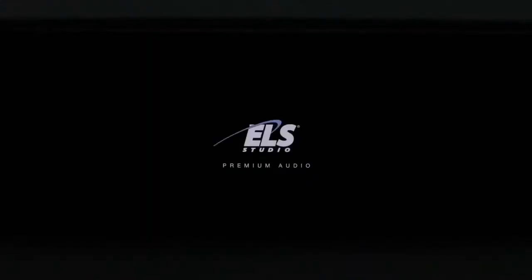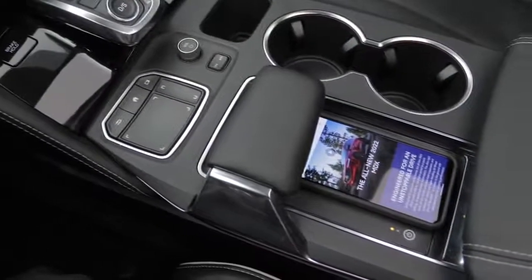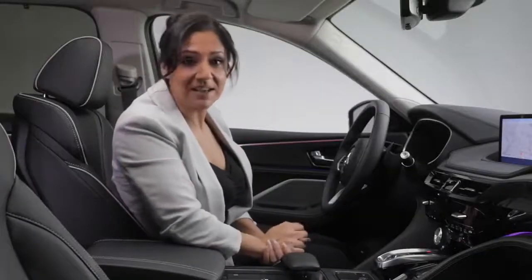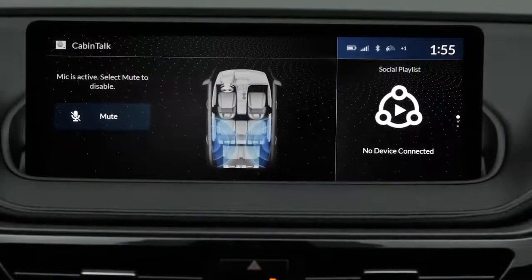Speaking of music, immerse yourself in the award-winning ELS Studio 3D premium audio system fed through 16 well-placed speakers. Keeping you charged up, the Platinum Elite features wireless charging and conveniently placed USB ports including a pop-up USB-C port. When it comes to being connected, wirelessly connect your phone and access your personal library of music or podcasts. The MDX also features Wi-Fi hotspot technology.